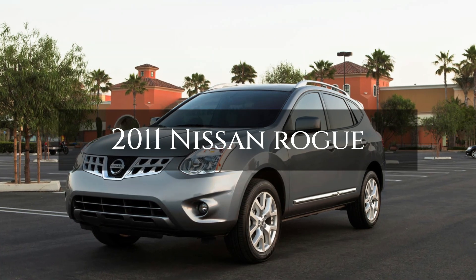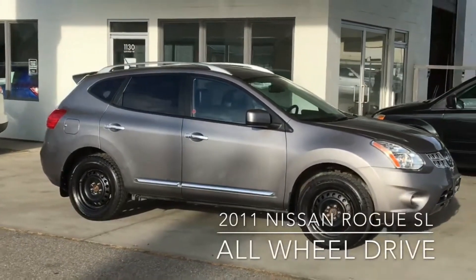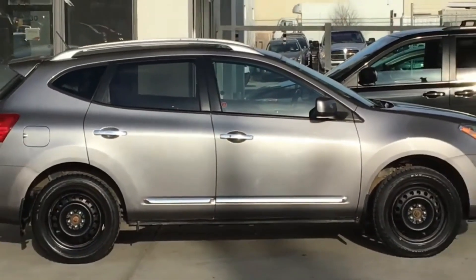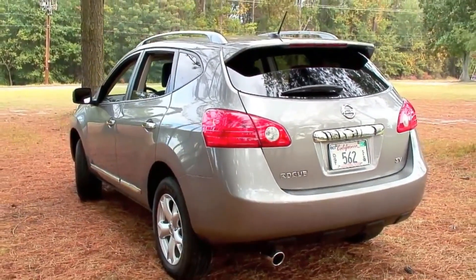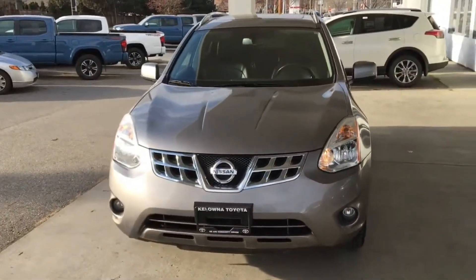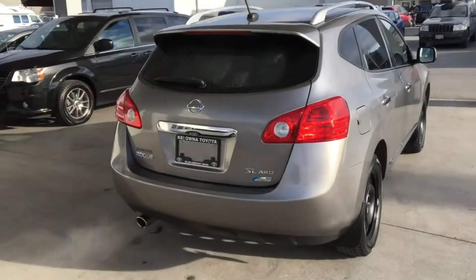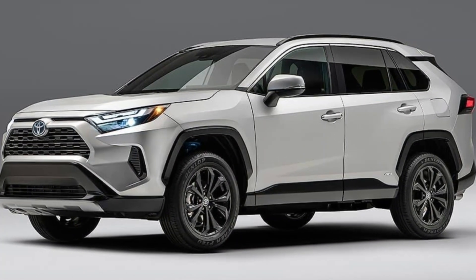2011 Nissan Rogue: The 2011 Nissan Rogue, featuring a 170-horsepower 2.5-liter four-cylinder engine and a CVT transmission, offers decent acceleration and improved fuel economy for a compact SUV. However, many owners have reported significant transmission issues that could leave you stranded on the road. According to Consumer Reports, transmission failures in the Rogue often occur around 94,000 miles. In an era where SUVs are expected to last over 200,000 miles, this is far from ideal. It's advisable to explore alternatives such as the Honda CR-V or Toyota RAV4.